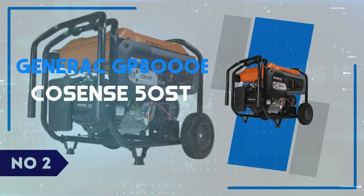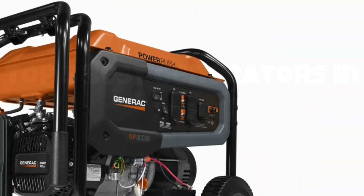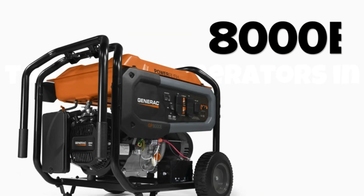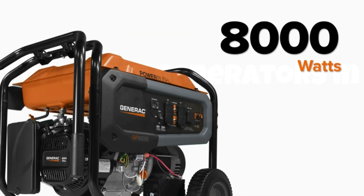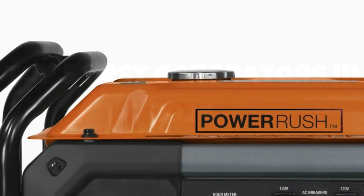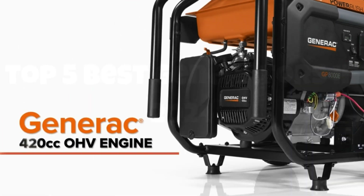Number 2: Generac GP8000 Ecosense 50ST. Today, we're diving into the Generac GP8000 Ecosense 50ST, a powerhouse of a portable generator that truly stands out in its class. This beast boasts an impressive 8,000 running watts and 10,000 starting watts, ensuring you're never left in the dark, whether you're tackling a home power outage or energizing a worksite.